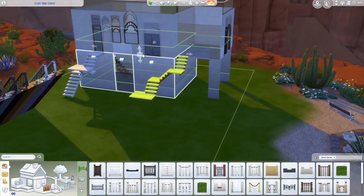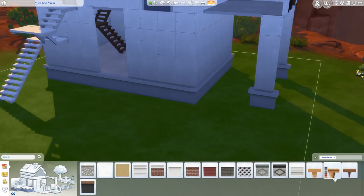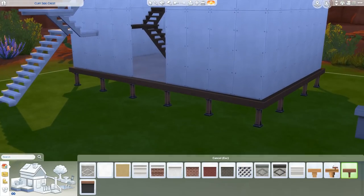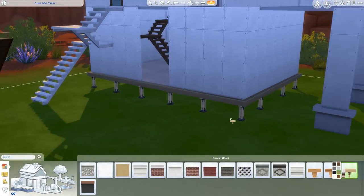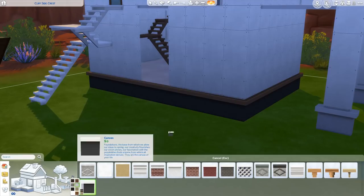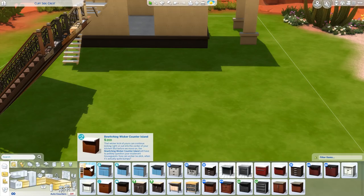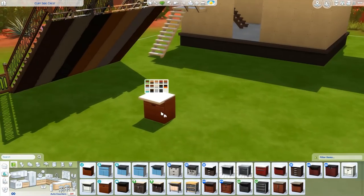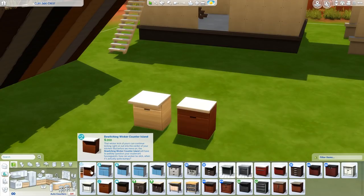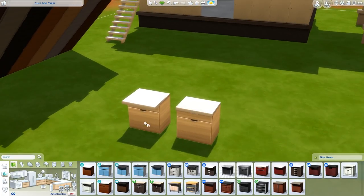They also added two new foundations — some stilts. We got two stilt foundations when Island Living came out but now we've got this new stilt foundation that looks a bit more industrial, and also a canvas foundation which is quite nice. And — oh my goodness — if you have Island Living, they finally added the matching kitchen counter island for the wicker counter. Now we've got the wicker counter and the wicker counter island. This is only for Island Living owners, but that's also awesome.